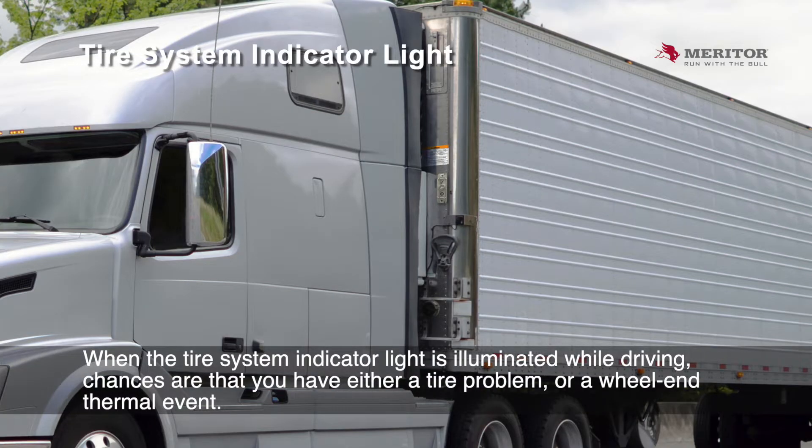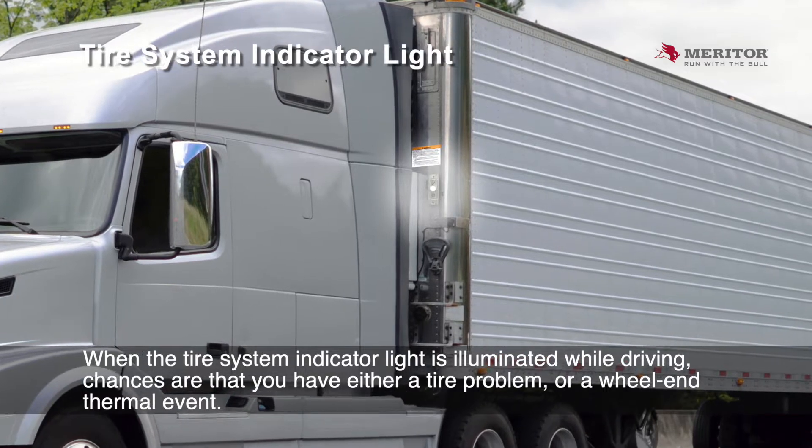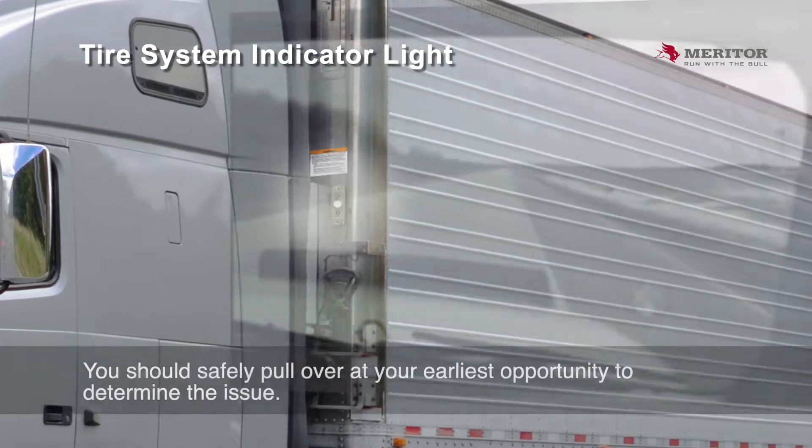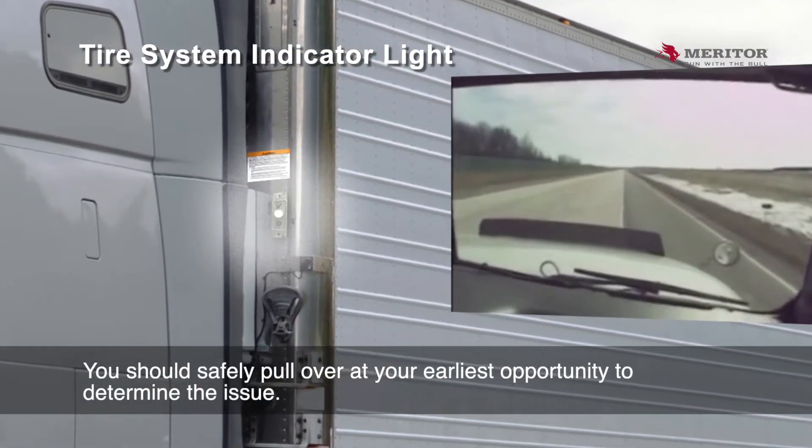When the tire system indicator light is illuminated while driving, chances are that you have either a tire problem or a wheel-end thermal event. You should safely pull over at your earliest opportunity to determine the issue.